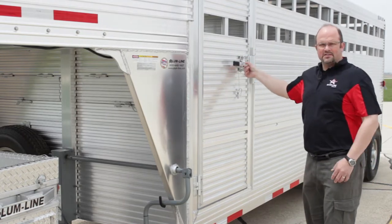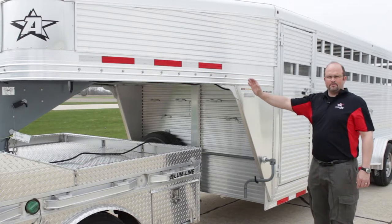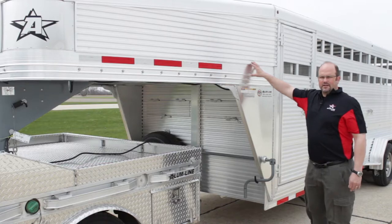Padlockable side latch for security and safety of your animals. Our gooseneck nose is eight foot long. This particular trailer has a tapered in, taper down nose design for easy pulling and fuel savings.